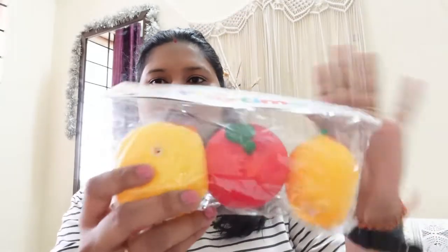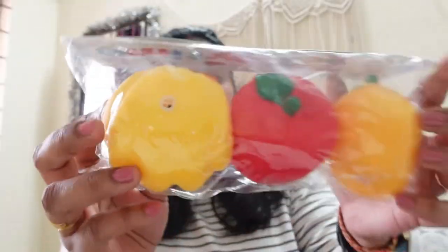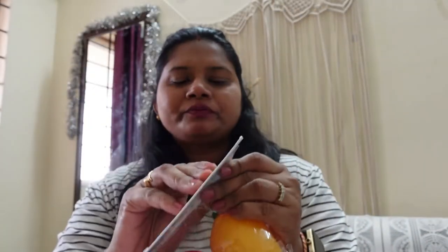The next item is this one — this is a big banana. All these are new products and it's a new arrival, so I thought why not buy this one? It's very cute and Devank is right here.